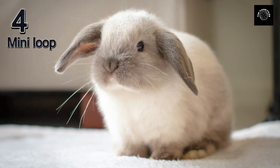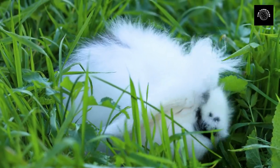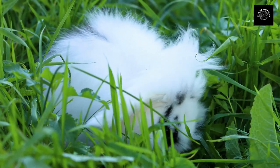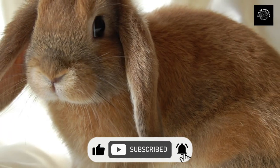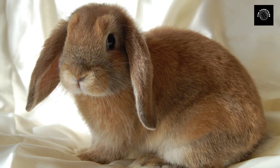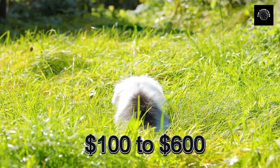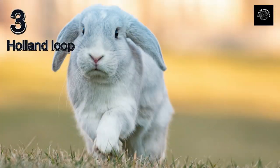Coming in at number four is the Mini Lop. These cute and cuddly rabbits are known for their floppy ears and friendly personalities. They make great pets for families and individuals alike, but their popularity has also made them one of the more expensive breeds, with prices ranging from $100 to $600.